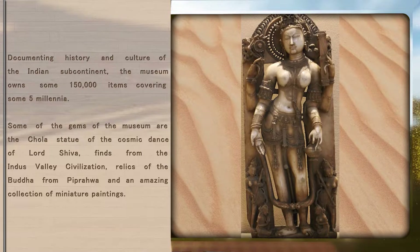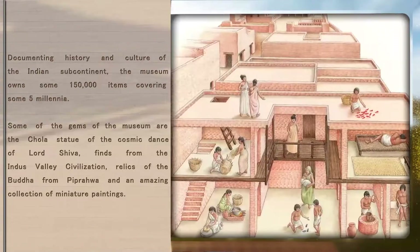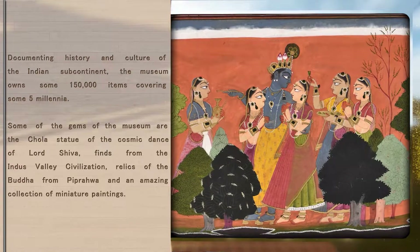Some of the gems of the museum are the Chola statue of the Cosmic Dance of Lord Shiva, finds from the Indus Valley Civilization, relics of the Buddha from Piprawayen, and an amazing collection of miniature paintings.